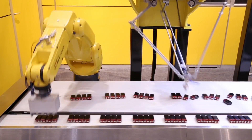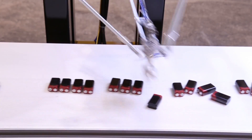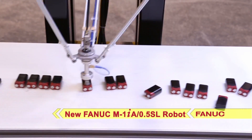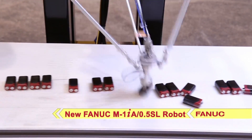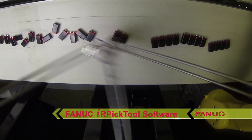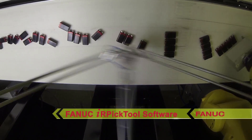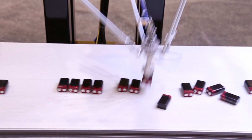This demonstration shows just how quickly and efficiently these two robots can pick and group randomly-oriented parts from a conveyor. FANUC's M1IA .5SL 4-axis Delta robot uses FANUC IR Vision to pick random batteries from an inbound conveyor and arrange them in defined group patterns or lanes using FANUC's IR PickTool software. FANUC IR PickTool simplifies setup for line tracking systems and minimizes programming for customers with picking applications.